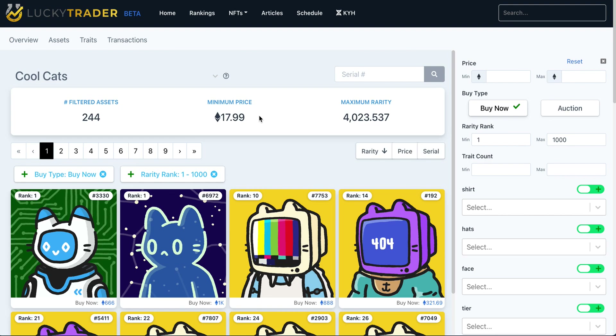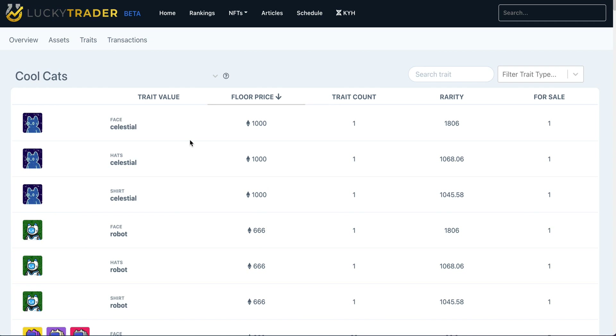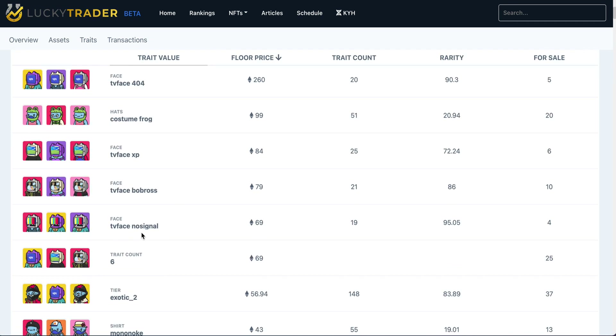Beyond this, we can also dig deeper into a collection using the traits page. The traits page gives you all of the traits accessible in the metadata from a particular collection, and it tells you individual statistics for those traits. For example, TV Face Bob Ross has a floor price of 79 Ethereum and a rarity score — our individual rarity score for that trait. It will tell you how many assets with this trait exist and how many are for sale. Ten of the 21 TV Bob Rosses are listed for sale.